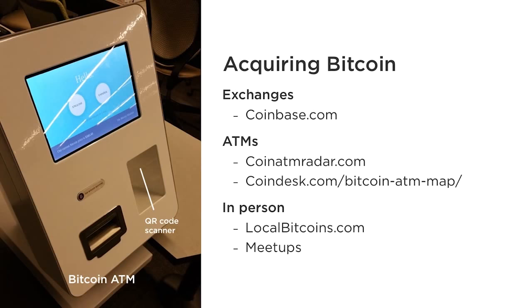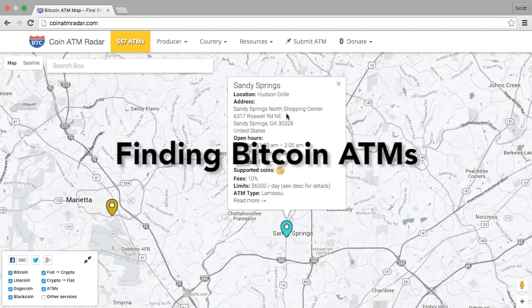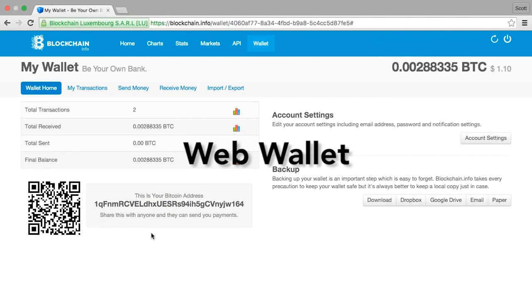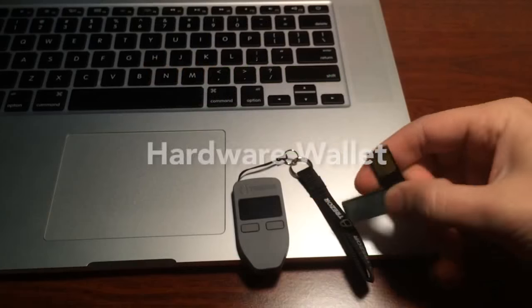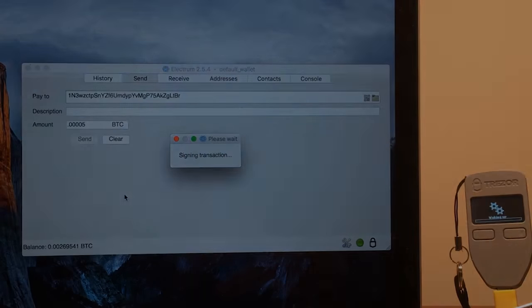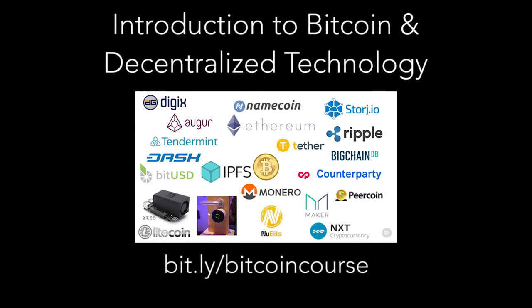This video will explain how to buy Bitcoin from exchanges, ATMs, and in-person, and give the pros and cons of each method. Once you buy Bitcoin, you need a place to securely store it. I'll also demonstrate using a web wallet, hardware wallet, and a paper wallet for cold storage. Different wallets provide a trade-off between convenience and security. This demo is an excerpt from a larger 3.5-hour course on Bitcoin and blockchain projects like Ethereum, linked below, watchable 95% for free with Pluralsight's free trial.